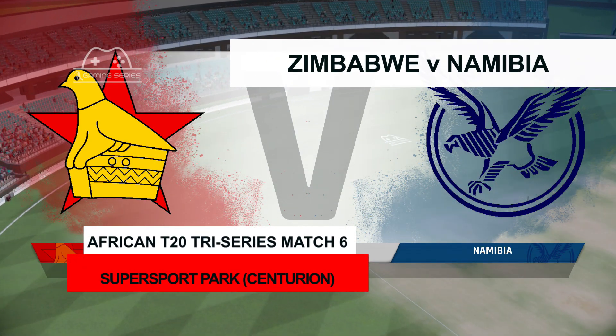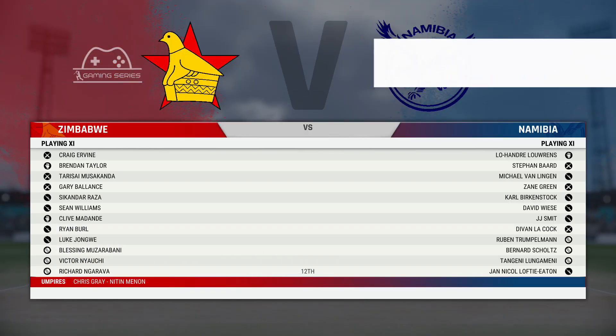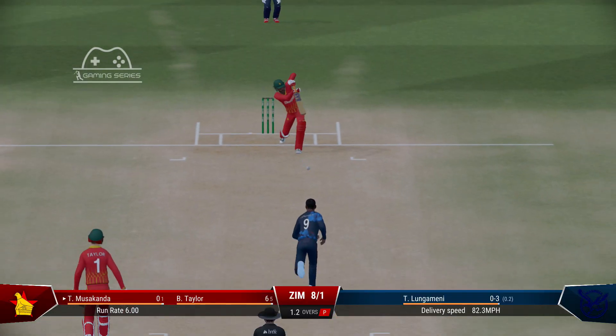Good morning everyone. You join us for this T20 between Zimbabwe and Namibia.